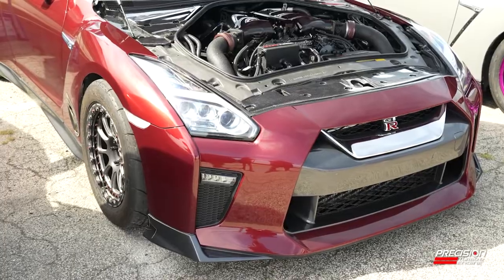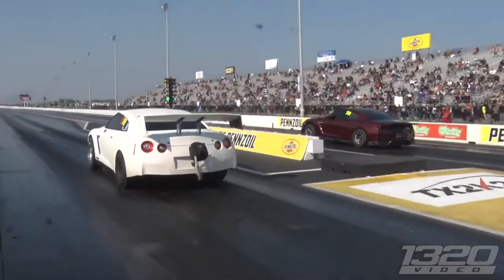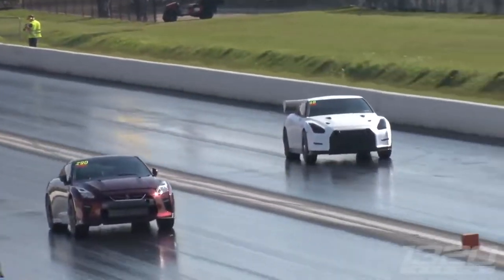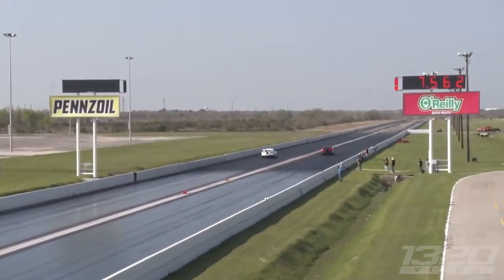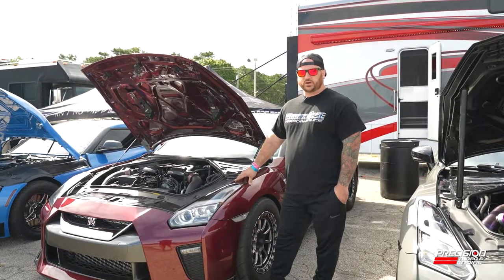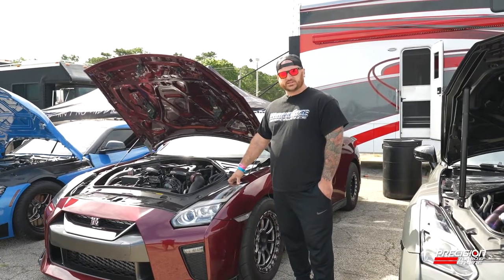It's run 7.56 at 192 mph. It holds the drag radial world record for GTR, and we're hoping to go faster this year in Texas.